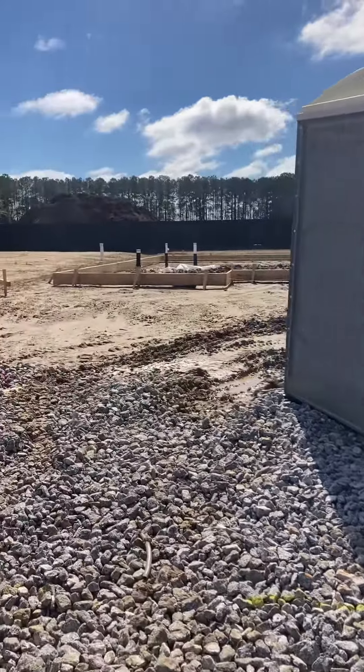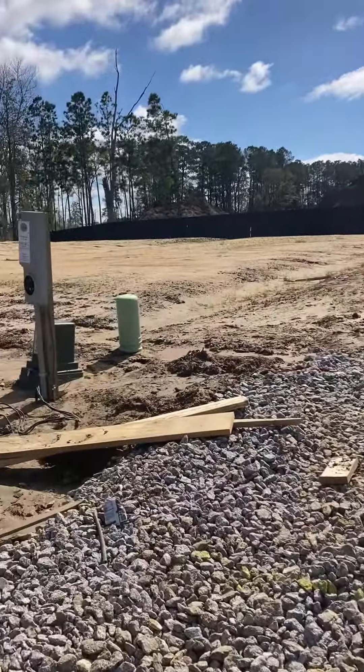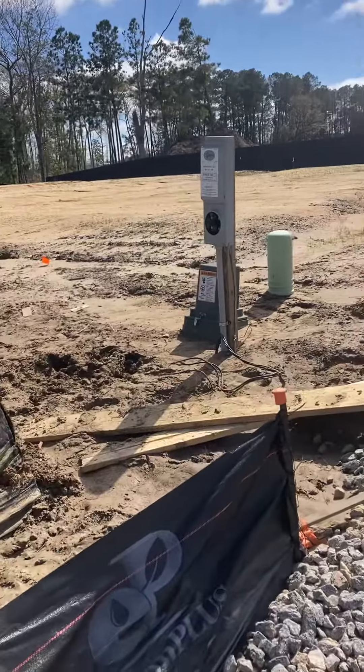Good morning, guys. It's Mike Phelan. I want to give you a quick update on your house. We have gotten a ton of rain, so I'll give you the play-by-play.